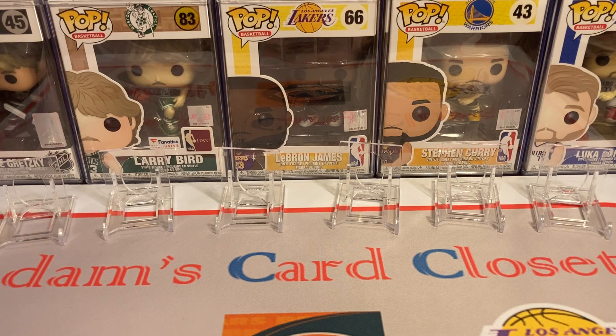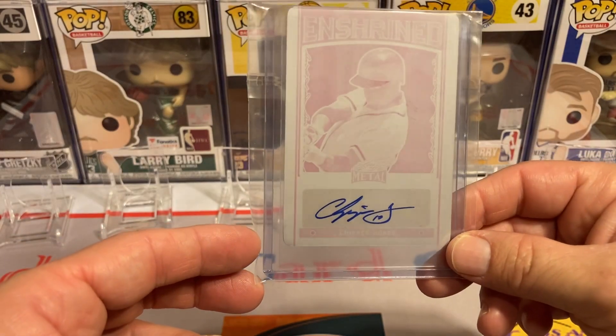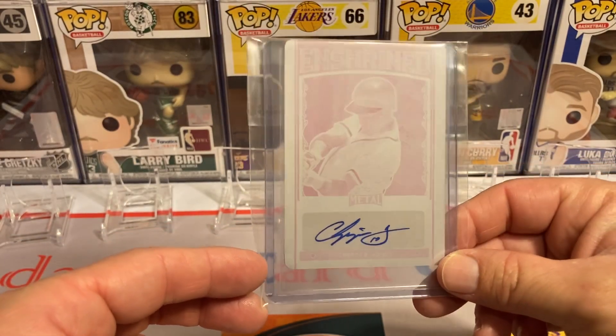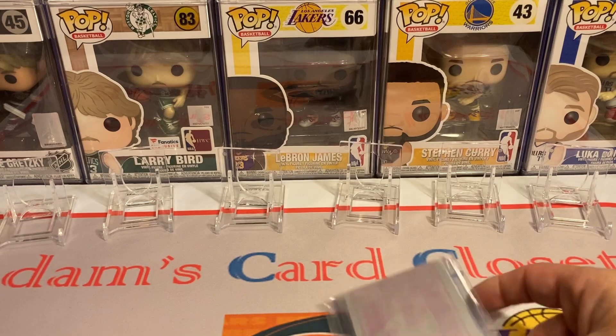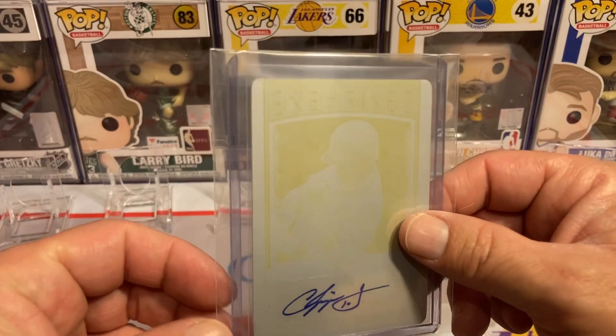Now I'm going to jump to my biggest Chipper Jones pickups so far in 2023. I picked up quite a bit of Chipper Jones, but here are my one-of-one Chipper Jones cards I picked up so far this year. I picked up this 2023 Leaf Metal — this is the magenta printing plate — and I also picked up the yellow one-of-one printing plate.